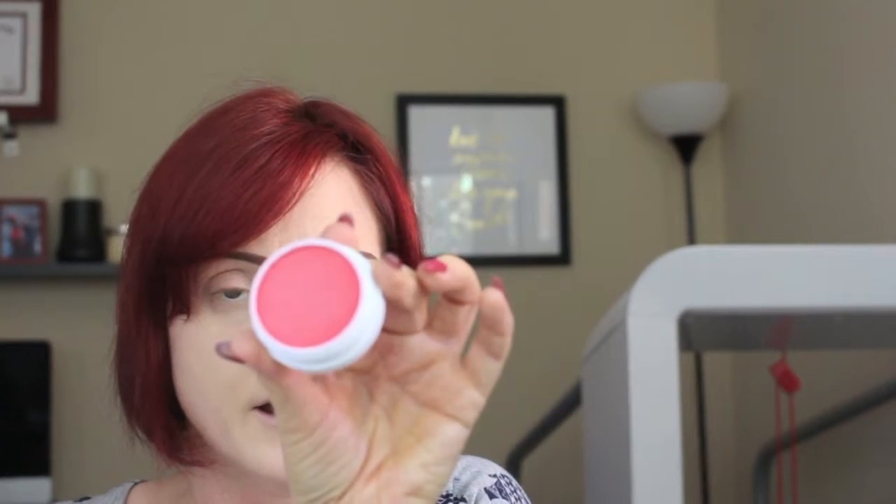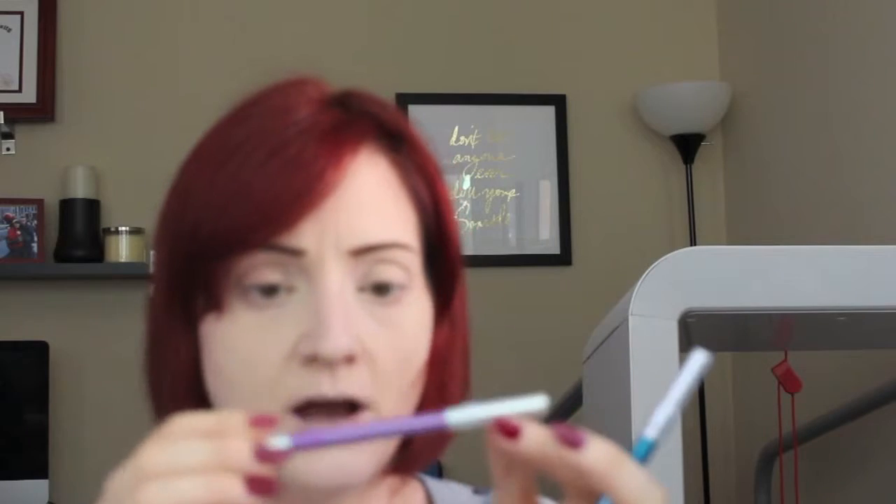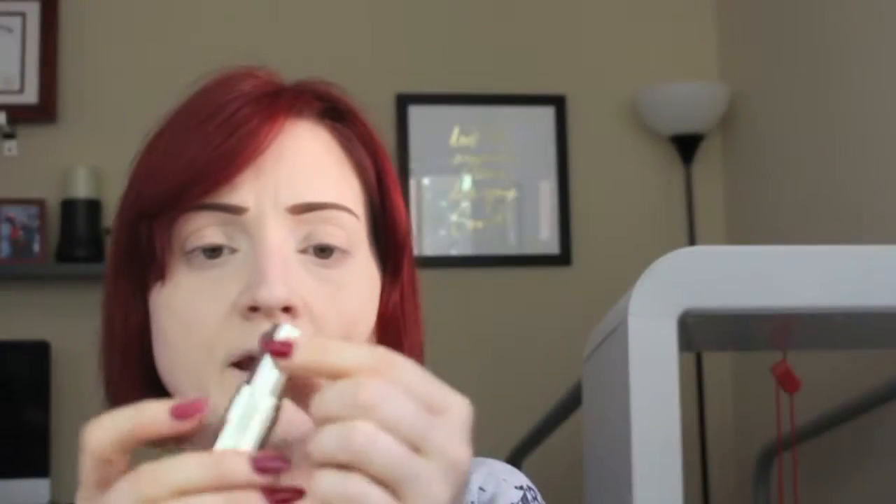The blush I got is my ColourPop blush in the shade Jellyfish, which is a bright orange shade — and I only own one ColourPop blush, but this is the one I grabbed. I got two eyeliners: one in the shade Deep End, which is obviously a turquoise, and one is purple — that's an Urban Decay eyeliner in Asphyxia. And the lipstick I pulled is this Milani one in Matte Orchid, which is a bright pink shade. So let's see what I can come up with.